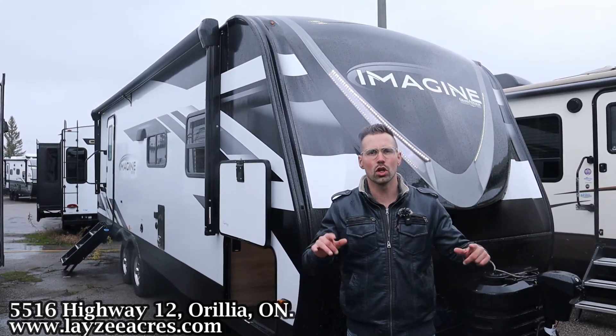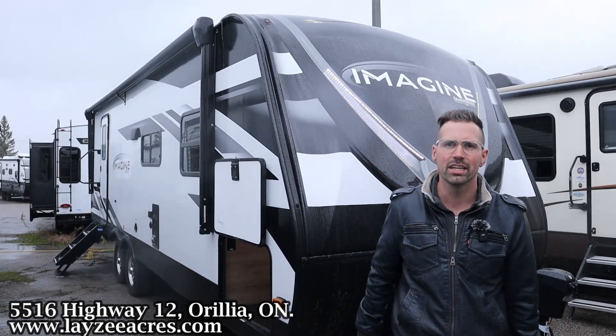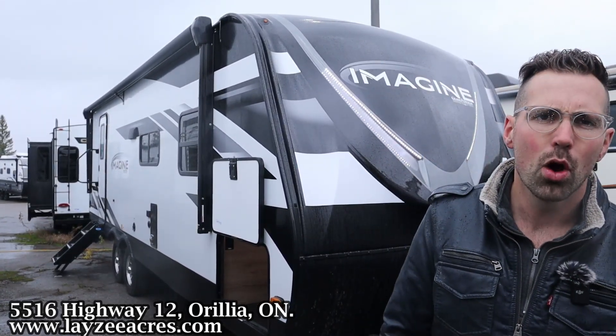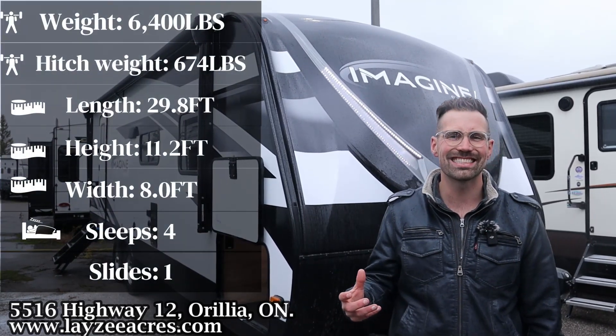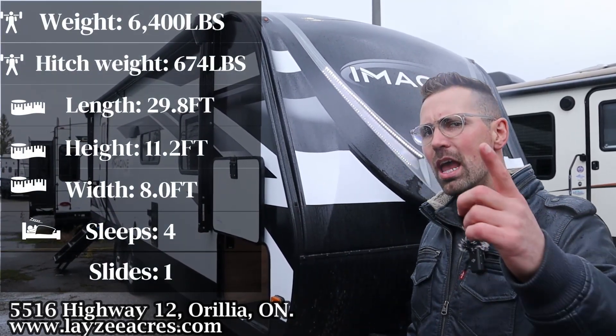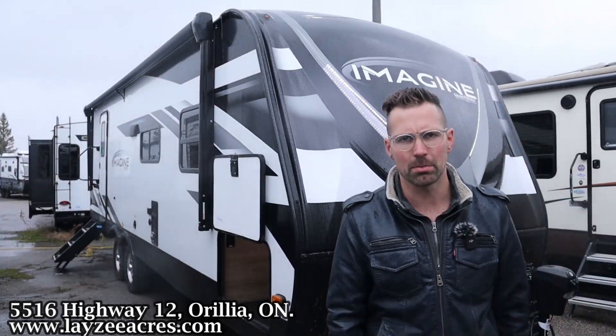Today we're going to take a look at a 2024 Grand Design Imagine 2600RB, weighing 6,400 pounds, rear bathroom, full-size side slide with a separate front bedroom. And I'm here with my friend Big Willie on the camera today.